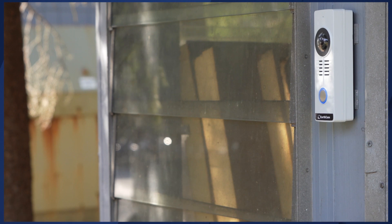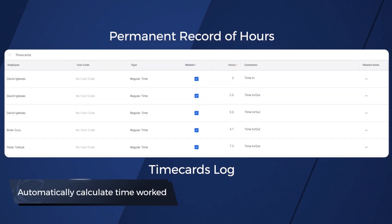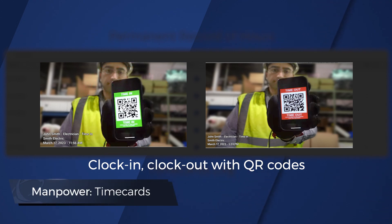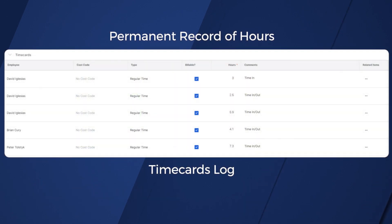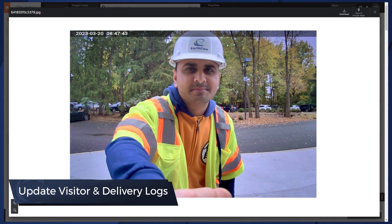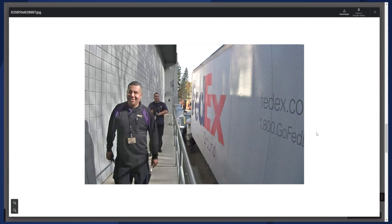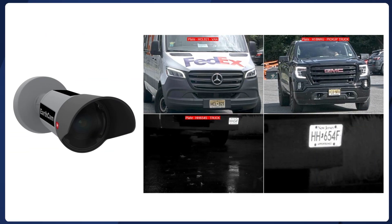EarthCam's DoorCam manages access to the job site and automatically generates time card entries in Procore. Photos of front-of-house visits are added to Procore's visitor log, and back-of-house visits are tracked in the delivery log. This complements EarthCam's perimeter security and license plate reader systems.